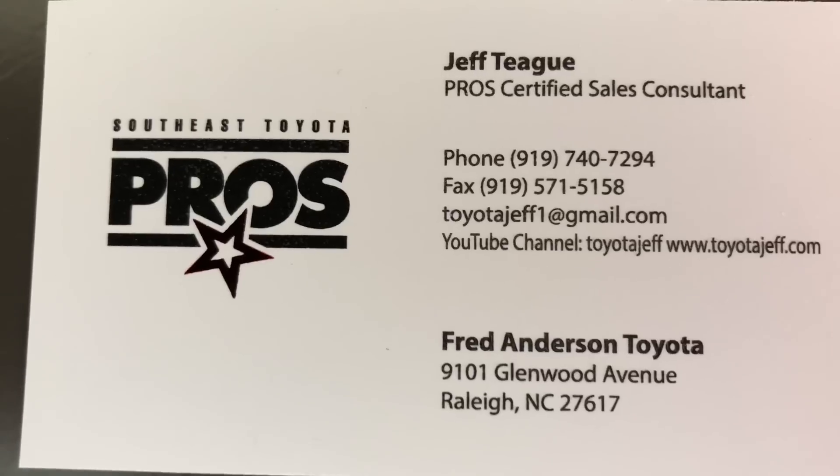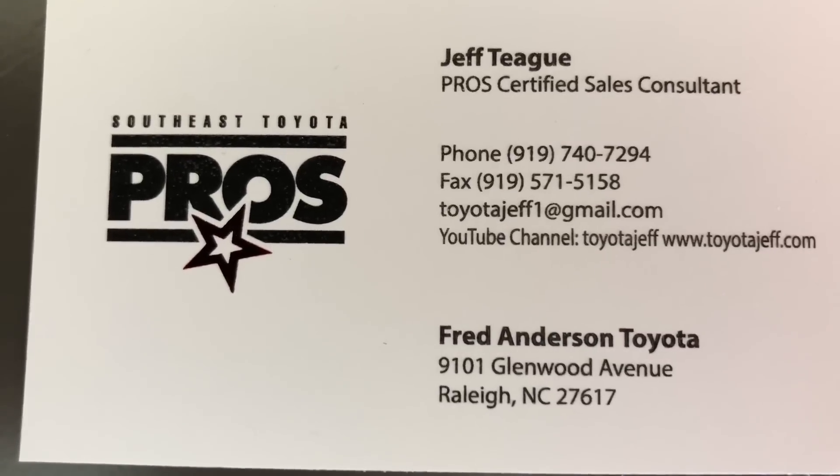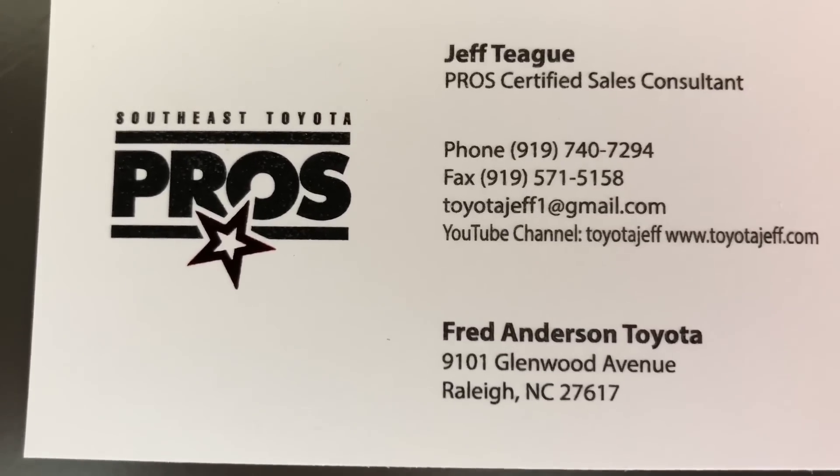If you're in the North Carolina area looking for a new Toyota, ask to work with me — Jeff Teague at Fred Anderson Toyota.